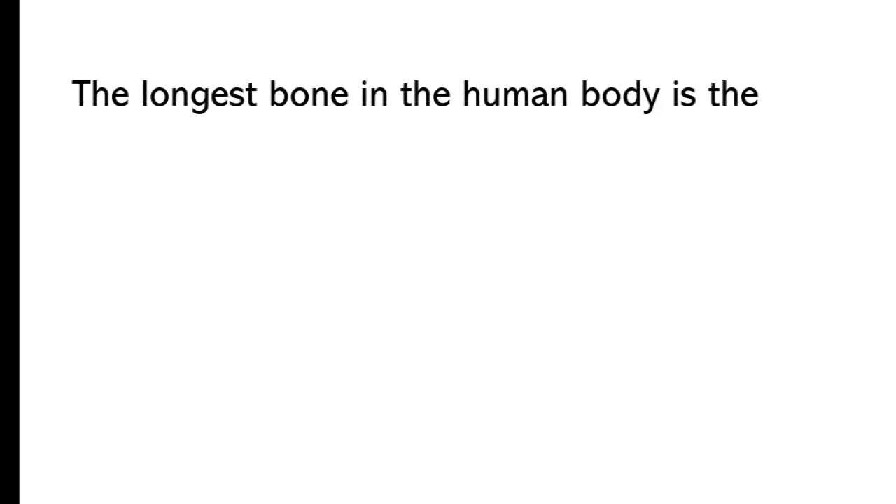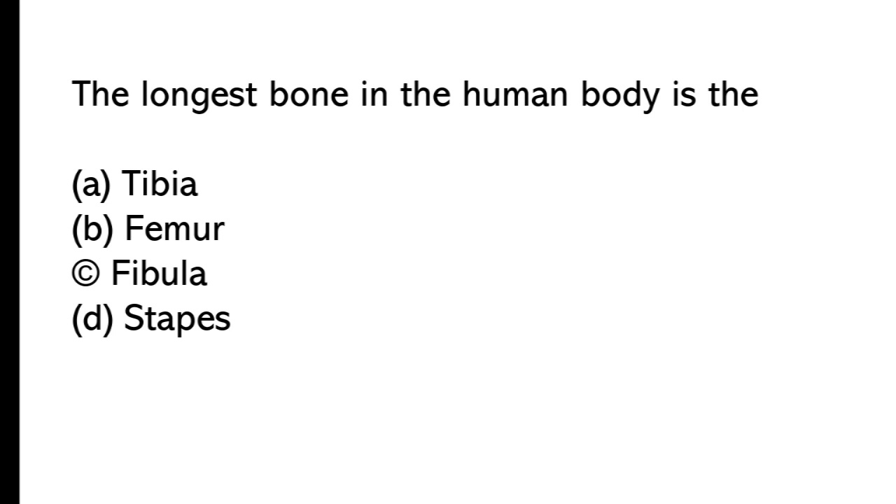The longest bone in the human body is: A) fibula, B) femur, C) fibula, D) stapes. The correct answer is option B, femur is the longest bone in the human body.